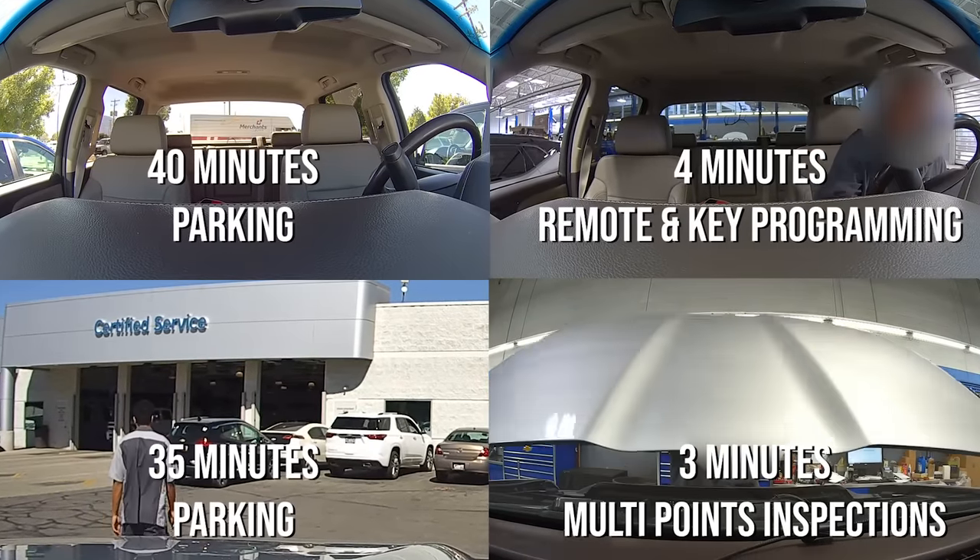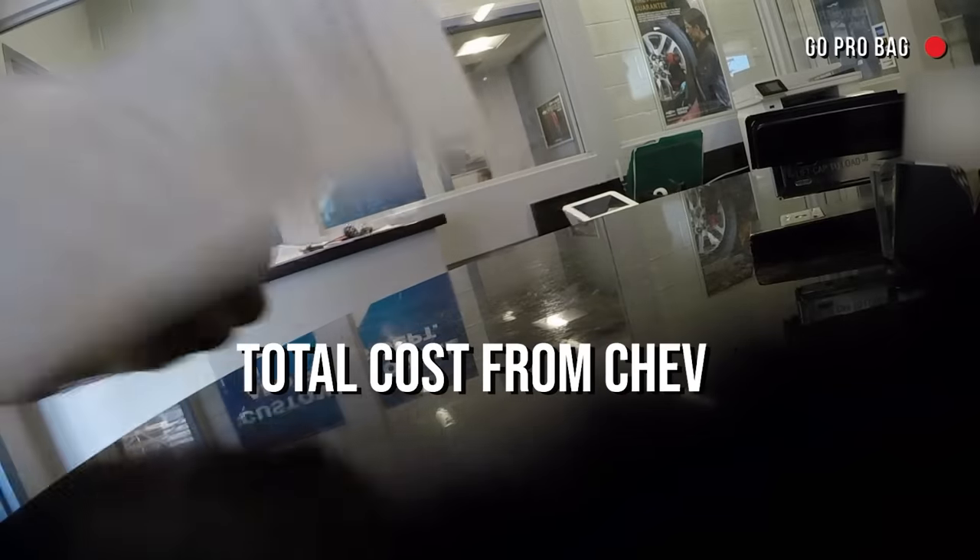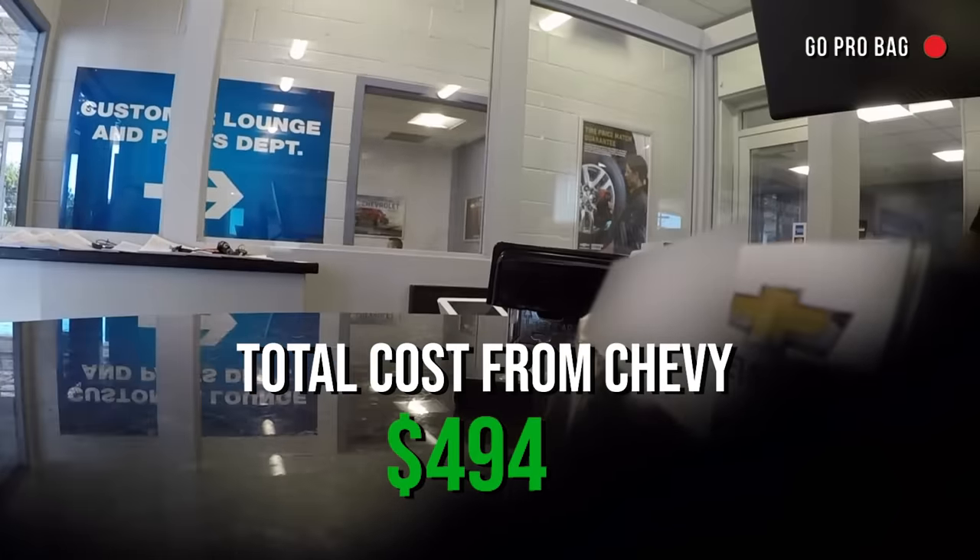Now where did that $175 hour of labor go? Have a wonderful day. You too.